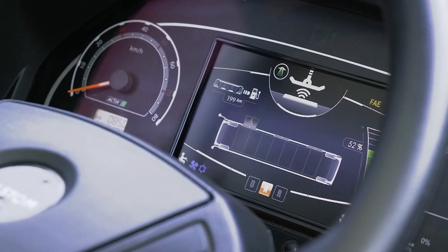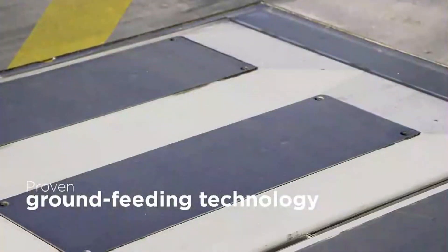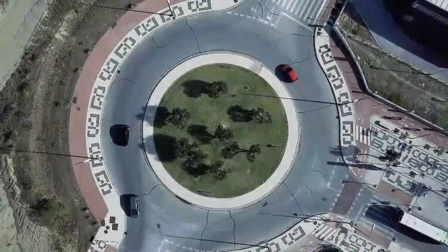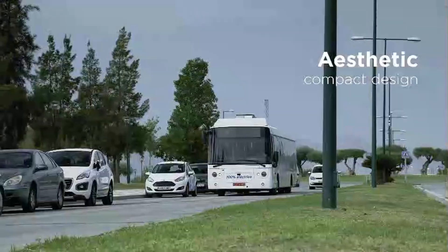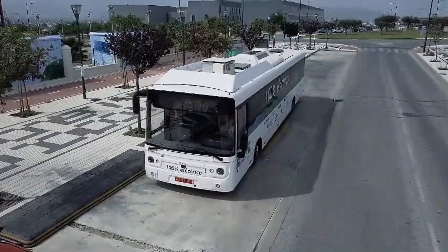By activating the charging process while passengers board and alight, Alum SRS maximizes operational efficiency and minimizes disruptions to public transport schedules. This approach allows electric vehicles to maintain high levels of service while reducing their environmental impact.